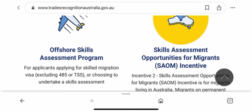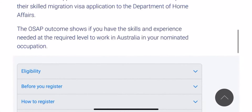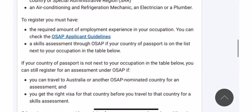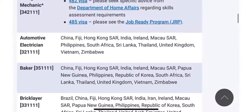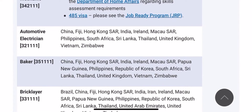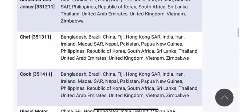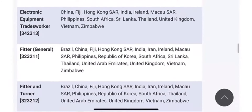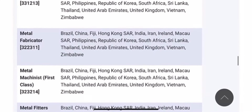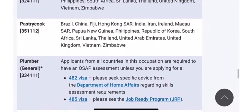Before we go to Migration Skills Assessment, let me show you the Offshore Skills Assessment Program so you understand what I mean. The OSAP program is for certain occupations and certain countries. They list the countries — if you have a passport from one of these countries, you can do this assessment program. In Africa, the only two countries included are Zimbabwe and South Africa. They also have Brazil, China, Fiji, Hong Kong, India, United Kingdom, UAE, and so on. Each occupation has its own country list. If you are not from a listed country, this program is not for you — go back and choose the right one.